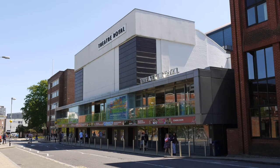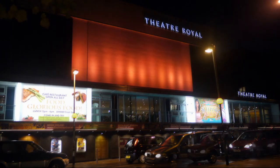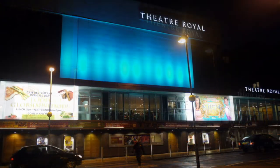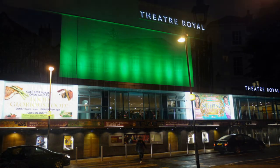The present Theatre Royal dates from 1935 and after a period of use as a cinema the City Council rescued the building in 1967 and began a refurbishment programme. Various modernisation projects since have helped maintain the theatre as one of the best regional venues in the country.